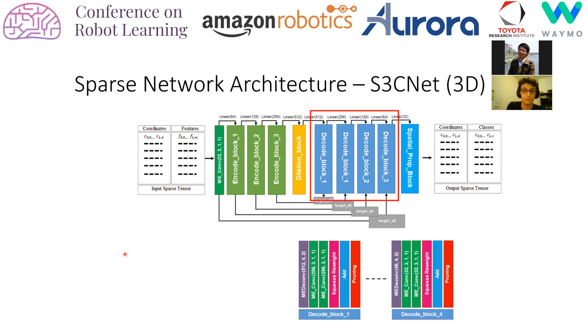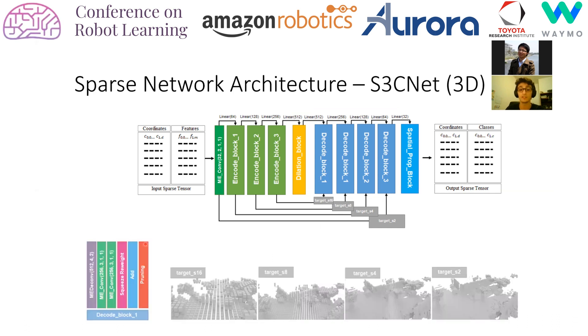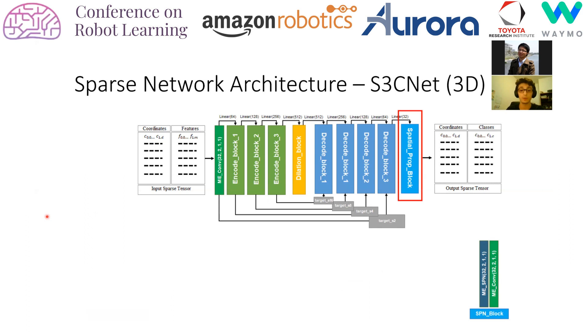Decode blocks feature a sparse deconvolutional layer which upsamples coordinates around existing ones to complete the scene. However, not all generated coordinates are part of the true completed scene, so we introduce pruning modules which act as a binary occupancy classifier in each scale space. Pruning of redundant coordinates is trained with ground truth occupancy targets generated at four scales. Finally, we have our spatial propagation refinement block, which will be further explained.